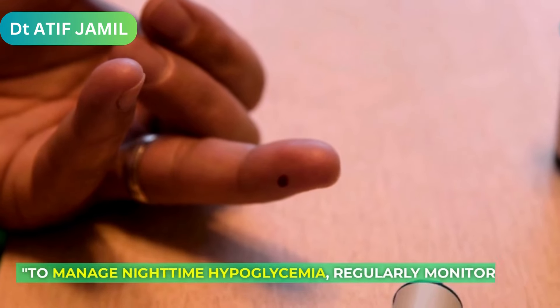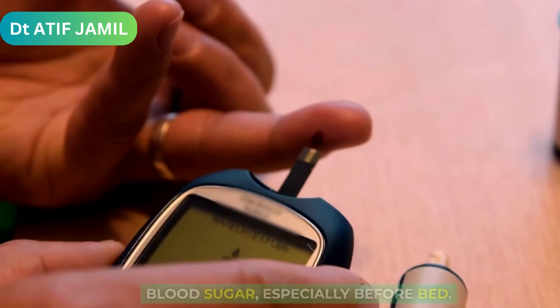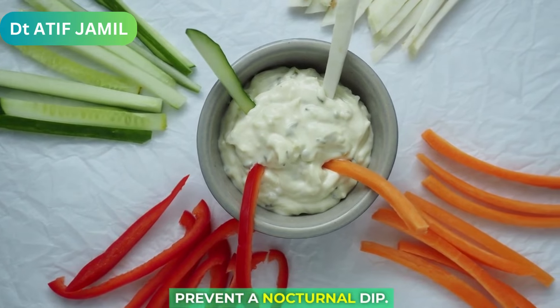To manage nighttime hypoglycemia, regularly monitor your blood sugar, especially before bed. If levels are low, consume a carbohydrate-rich snack to prevent a nocturnal dip.